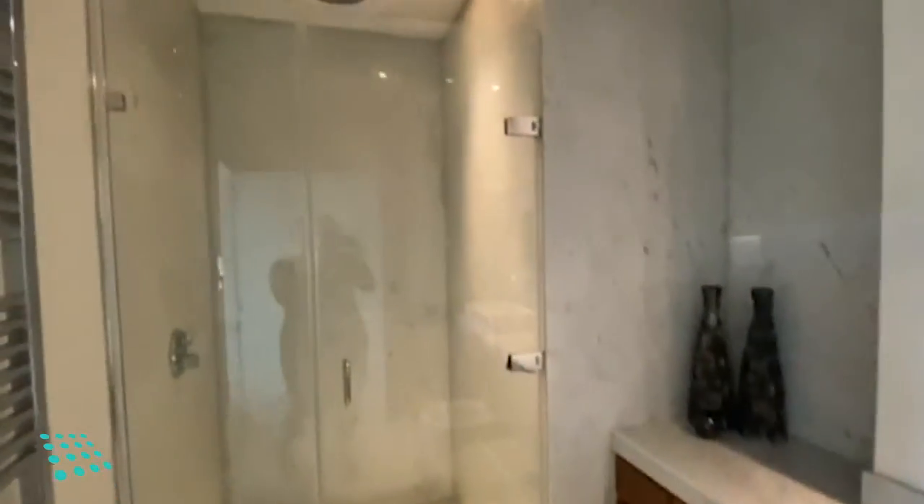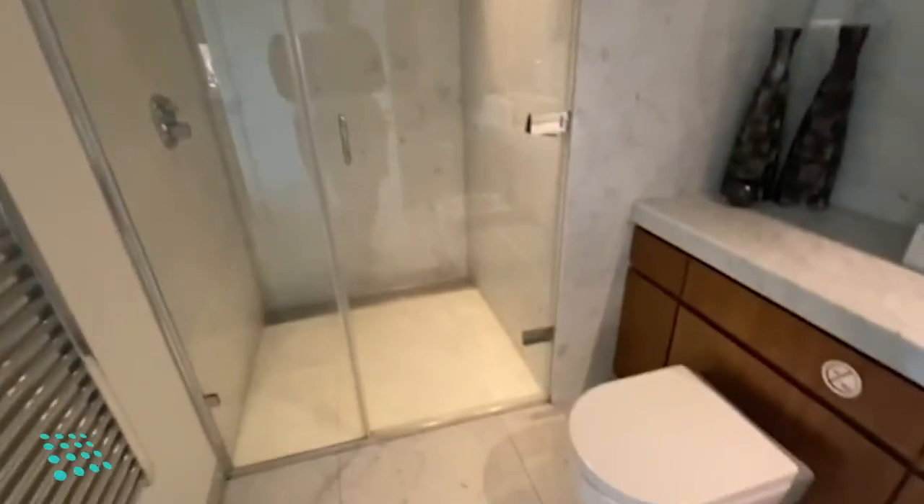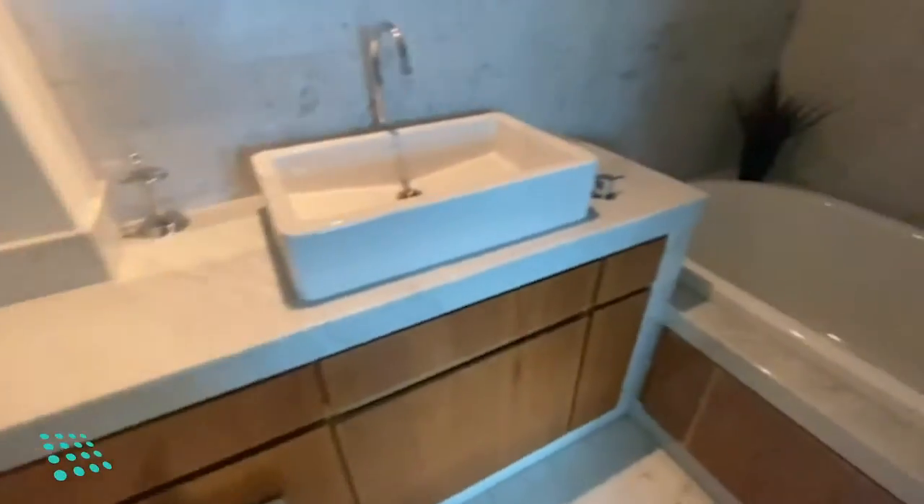And then the bathroom — we've got the shower and the bath.